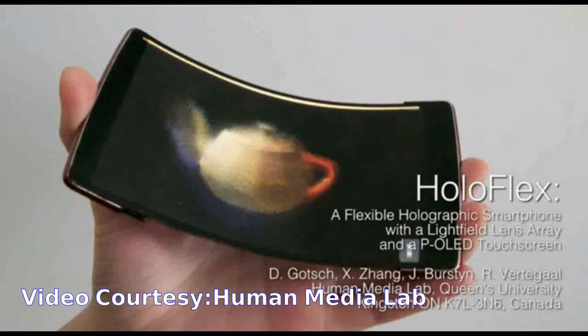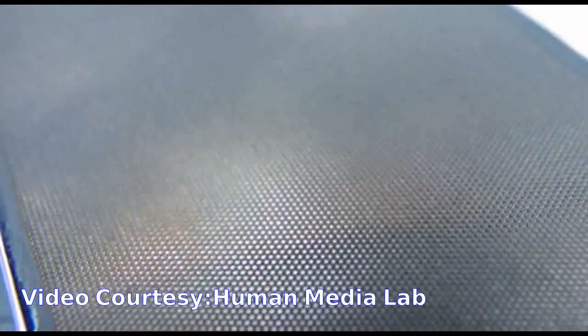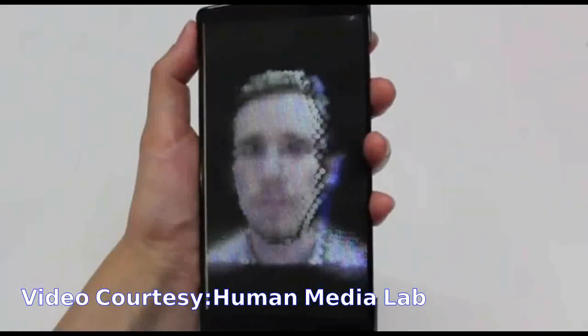HoloFlex offers a completely new way of interacting with your smartphone. It allows for glasses-free interactions with 3D video and images.